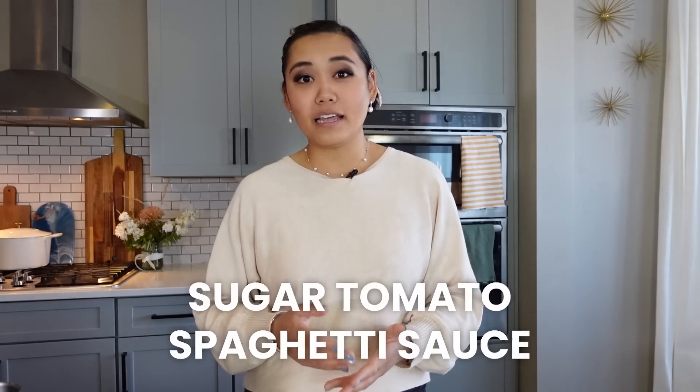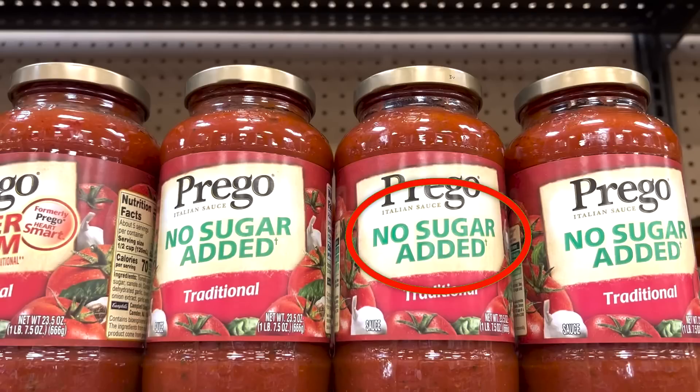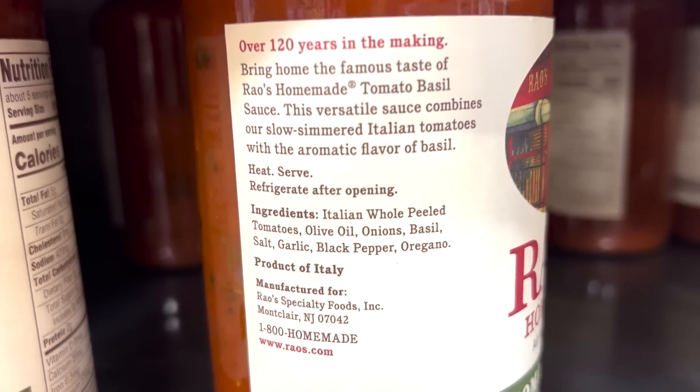I used to think all tomato sauce and marinara was the same, but I've become more choosy. I no longer buy spaghetti sauce that has a lot of added sugar. A really good tomato sauce only needs a few simple ingredients — tomatoes and good olive oil — with a very short, clean ingredient list. A lot of conventional spaghetti sauces have sugar, fillers, and a lot of preservatives. I try to find one with no added sugar and the smallest ingredient list possible, especially since you're already putting it on a bed of pasta, which is all carbs.